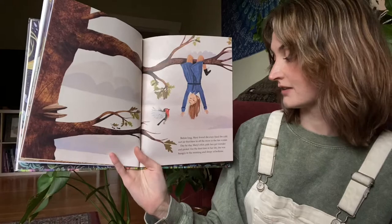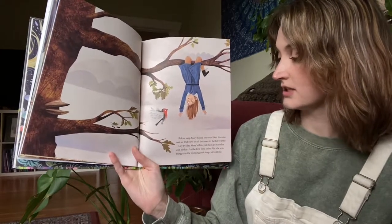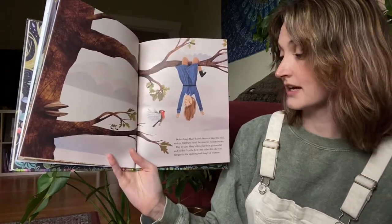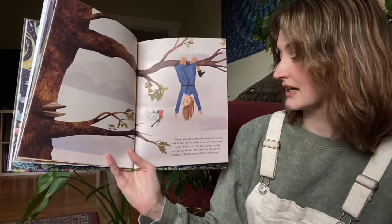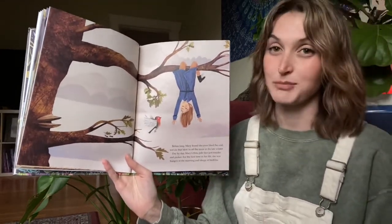Before long, Mary found that she even liked the cold wet air that blew in off the moor in the late winter. Day by day, Mary's thin pale face got rounder and pinker. For the first time in her life, she was hungry in the morning and sleepy at bedtime.